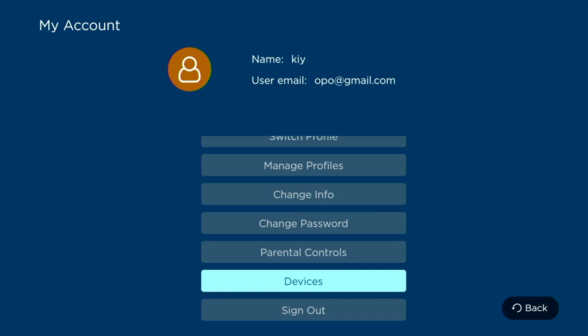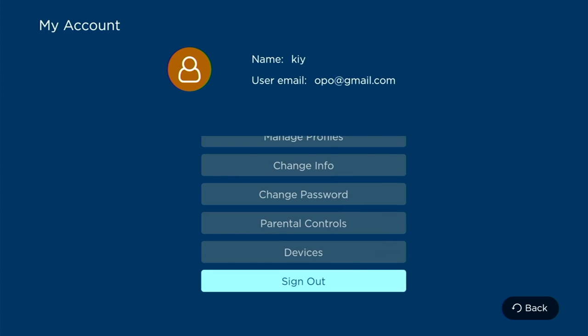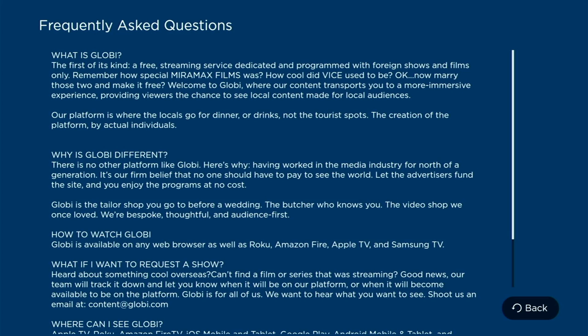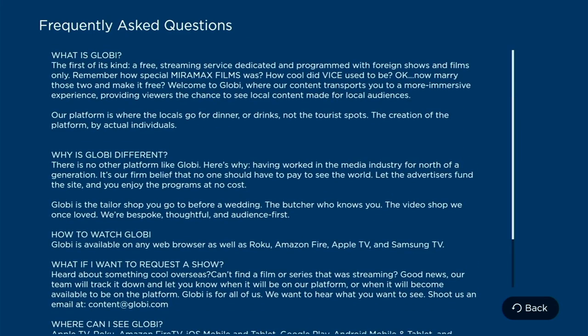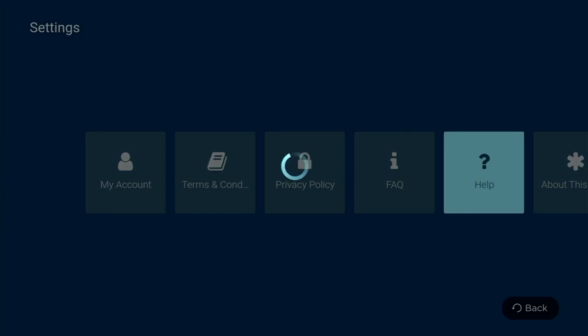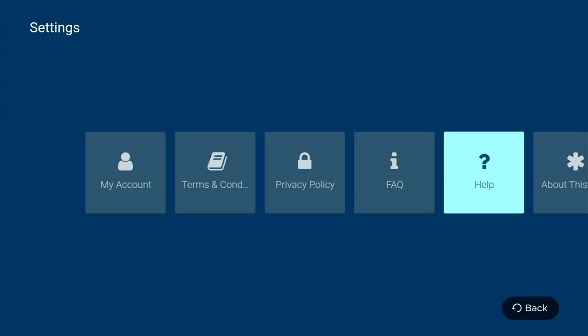Another cool feature is the ability to manage all the devices connected to an account. If you have any issues with the app there's an FAQ section, and there's also a section explaining how and why they're able to make this app free. You can start watching online on any web browser at globi.tv, or if you prefer it on your devices it's available on Apple TV, Roku and Samsung TV. Currently it's available in the UK and the US only, but by the end of the year it should be available everywhere.